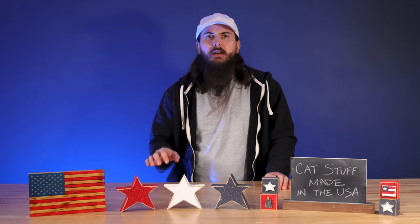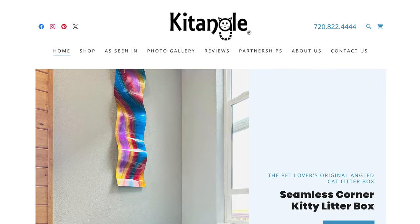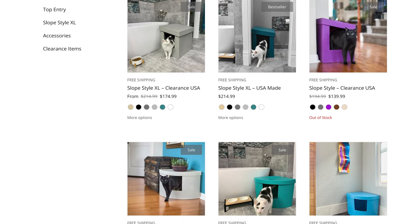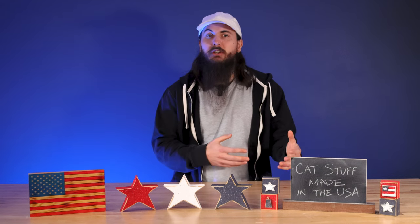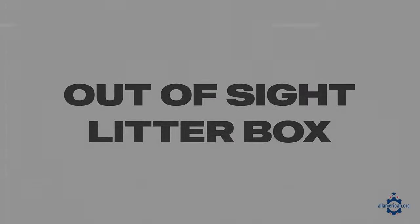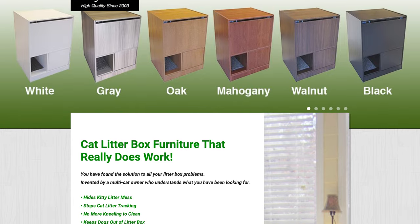Moving on to litter boxes — a couple of brands I really like. First is Catangle, based out of Bennett, Colorado. They have trendier litter box designs that blend better into your home's furniture versus the typical plastic litter box. Another good option is the Out-of-Sight Litter Box, based out of Rock Hill, South Carolina, which makes a unique litter box cabinet system.